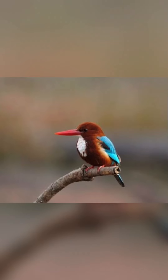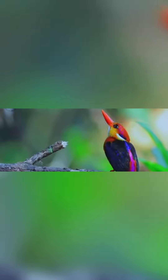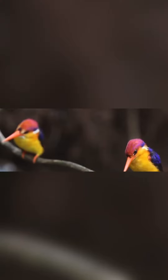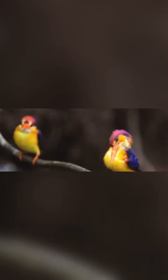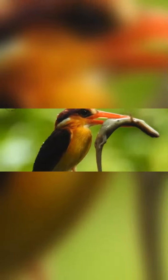No nest material is added, although litter may build up over the years. Both parents incubate the eggs and feed the chicks. Egg-laying is staggered at one-day intervals so that if food is short, only the older, larger nestlings get fed. The chicks are naked, blind, and helpless when they hatch, and stand on their heels.